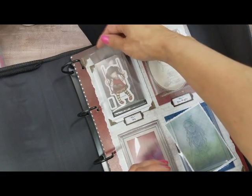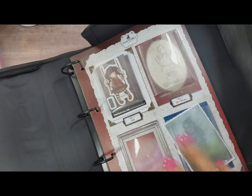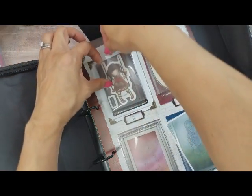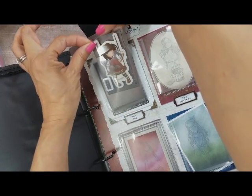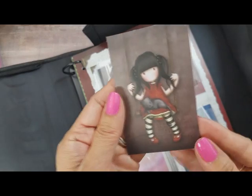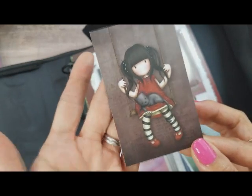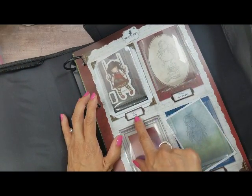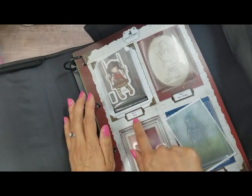A lot of people are just putting the cards in the back, but I'll probably put mine in a wallet so I can easily get to them. It's nice to have these little cards because sometimes when you're stamping and wanting to color them you want to see how they've colored it — it's just a nice color reference. What's nice about this binder is that it numbers them and tells you what the stamps are called.